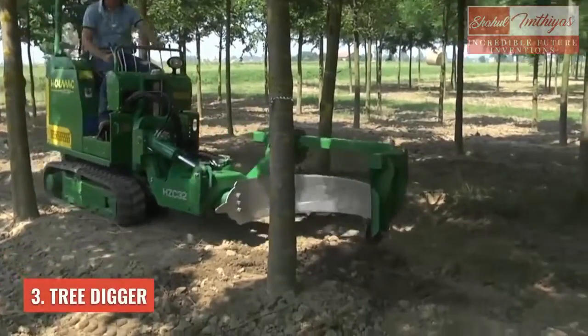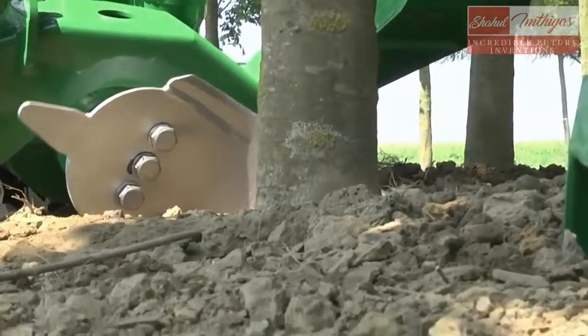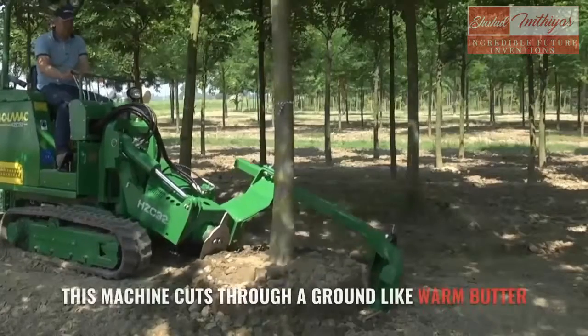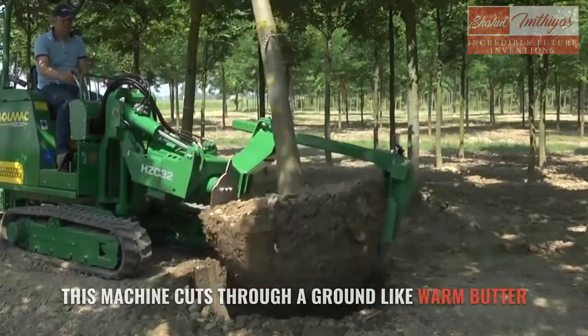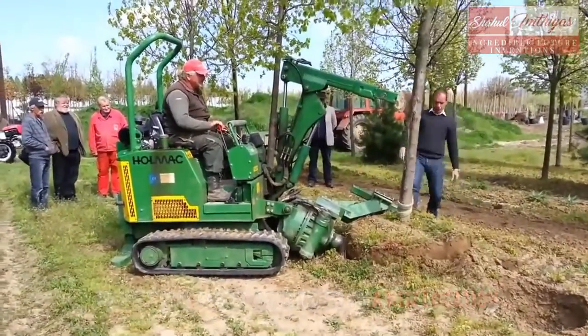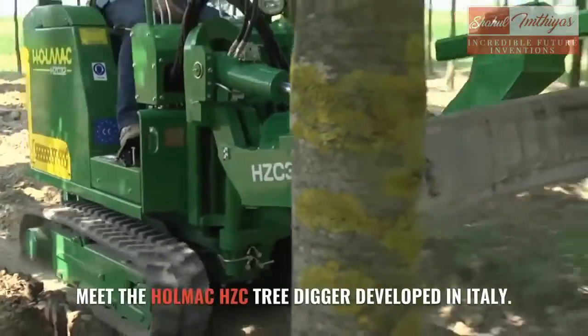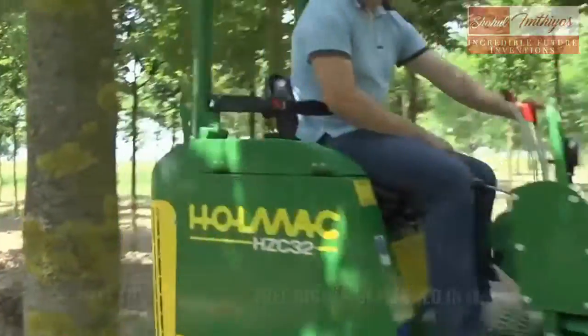Number 3: Tree Digger. This machine cuts through the ground like warm water to help you easily move trees to a new location. Meet the Holmark HZC Tree Digger, developed in Italy.